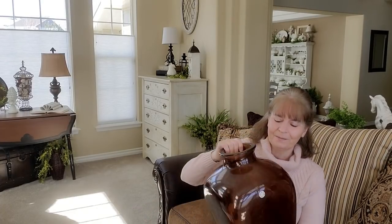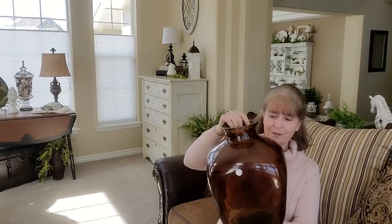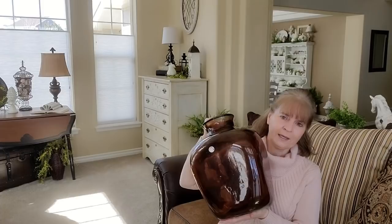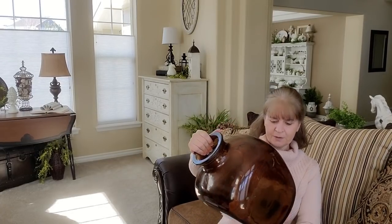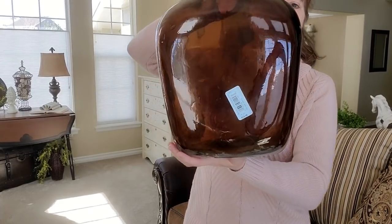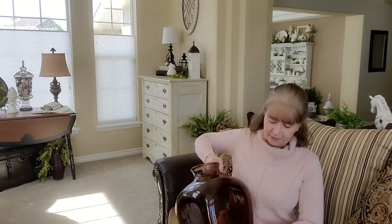I got this a couple weeks ago at the ARC thrift store and this thing is huge and heavy. I love the amber vase here — this was originally a Home Goods item but the tag is all faded. Normally they have these between twenty to twenty-five dollars, but this was fourteen ninety-nine and I got it half off, so I couldn't pass it up. It's a perfect size for my fireplace mantel niche in the family room.